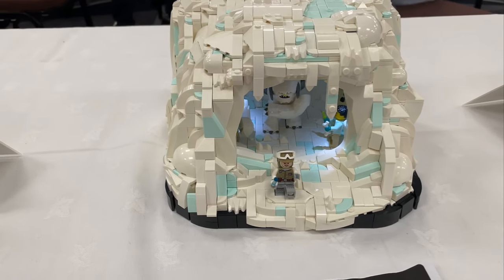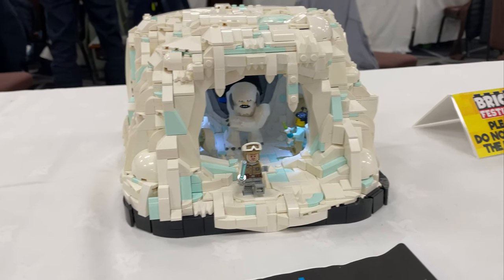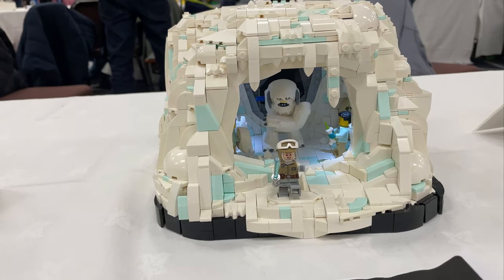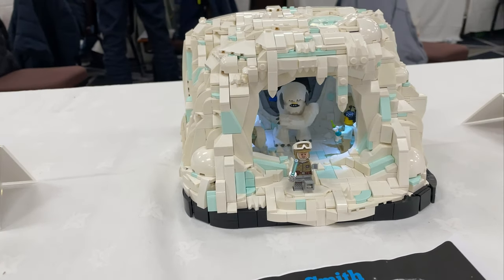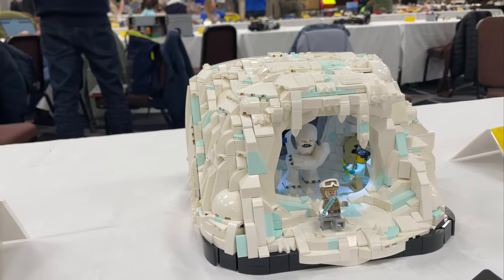Next we've got another build from Sam. He took on Episode 5 — we were a bit struggling for an Episode 5 build, so rather than doing Bespin he decided to do Luke vs. the Wampa. He's put some medics in there treating the Wampa now that he's not got an arm, some vets in there — that's pretty cool. And then Luke's just escaping. A really nice snow cave from Sam.